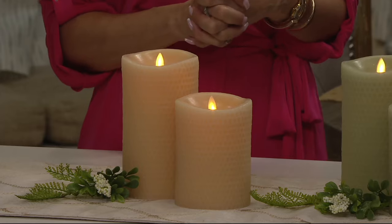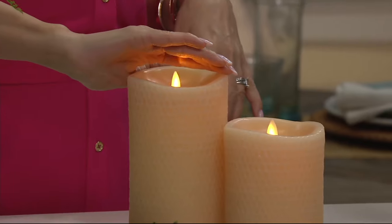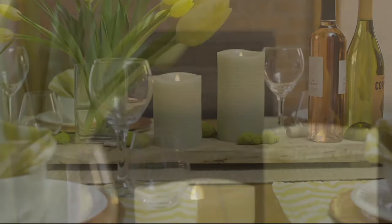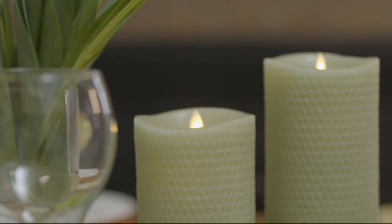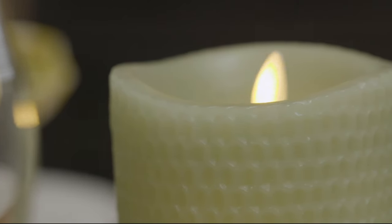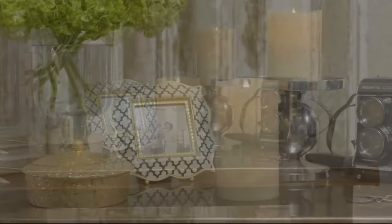I have Luminara candles in my house in colors for every season. I love that they come on when I'm not home, because from the outside looking at a window this looks like a real candle. No one would ever leave a burning candle and leave the house, so if someone were to see these through a window they would assume someone's home. It's something I enjoy not only from a decorative standpoint but also as a little added extra security.